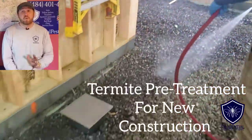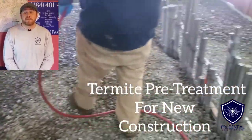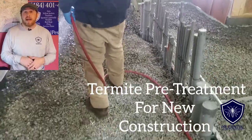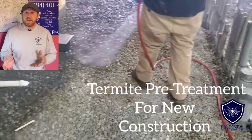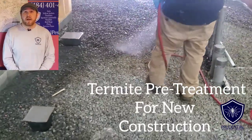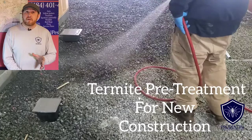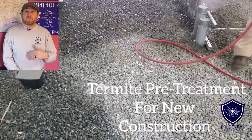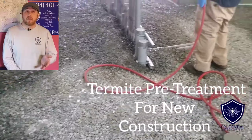Ryan here with Prudential Pest Solutions, and what we're doing is a termite pre-treatment for new construction. Whether you're building a house, remodeling, adding an addition, or building a whole new building — in this case they're building a fast food restaurant — before the concrete goes down, we need to prep the area and the ground so that we can prevent termites.